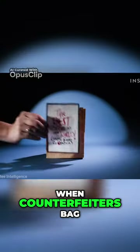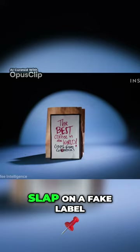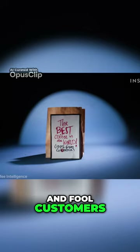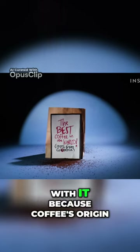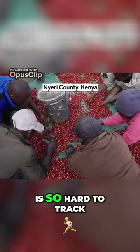What is illegal? When counterfeiters bag up cheaper beans, slap on a fake label, and fool customers into paying more. Or when they fill a portion of a bag with cheaper coffee. And they get away with it because coffee's origin is so hard to track.